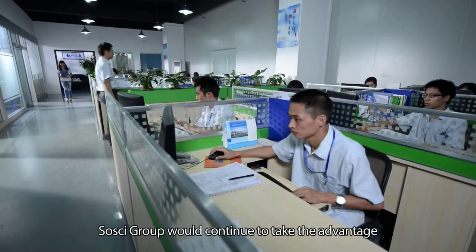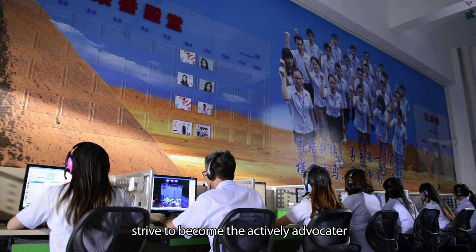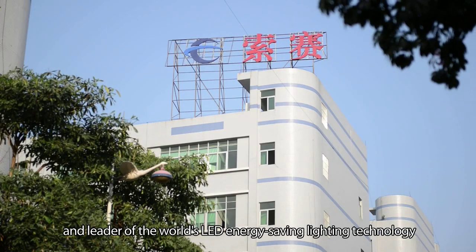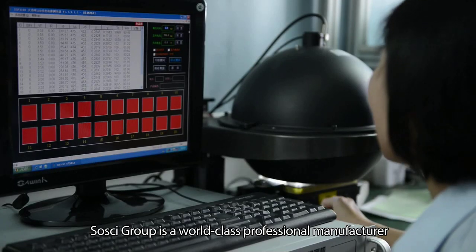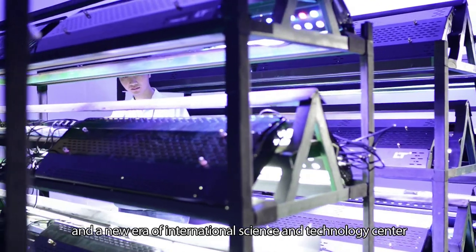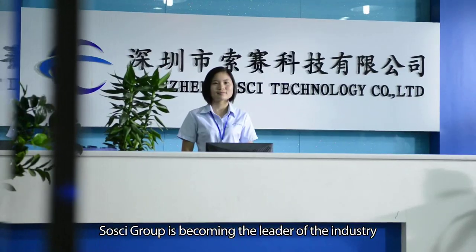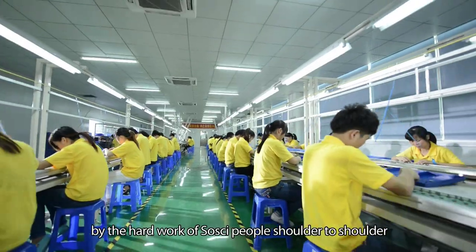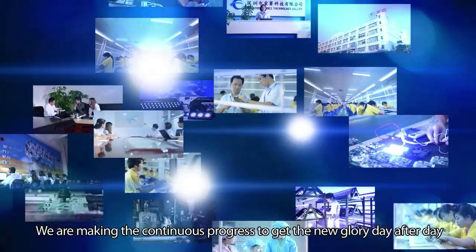In the future, Sousai Group would continue to take advantage of science and technology to improve our product structure. We strive to become the active advocate and leader of the world's LED energy-saving lighting technology. Sousai Group is a world-class professional manufacturer, a high-tech pool, and a new era international science and technology center. Sousai Group is becoming the leader of the industry through the hard work of Sousai people, shoulder to shoulder. We are making continuous progress to achieve new glory, day after day.